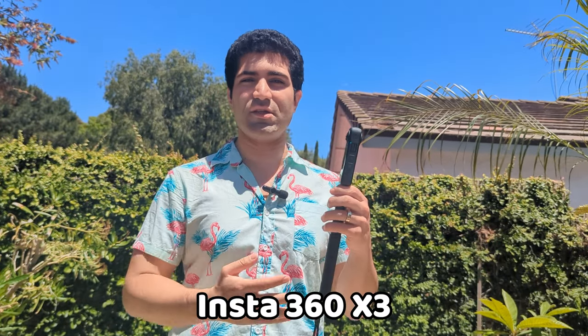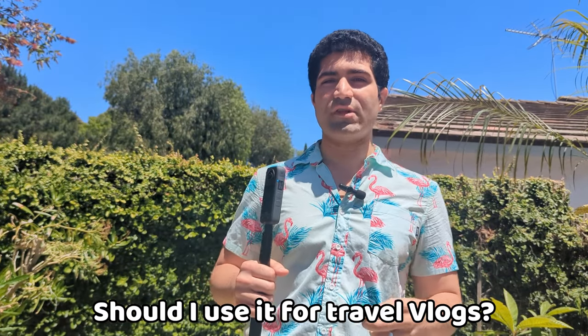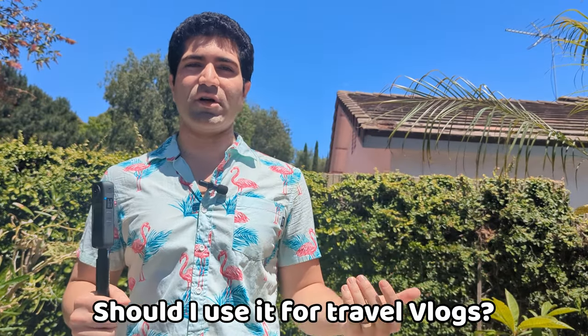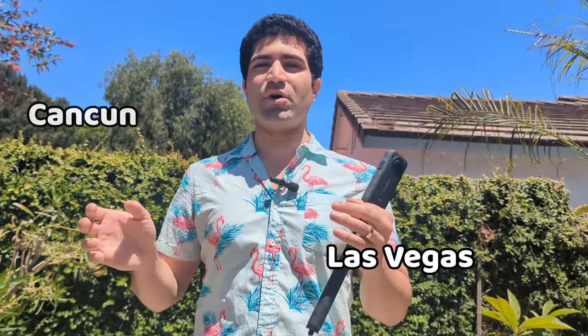Hey folks, you might have seen some really exciting and cool footage from the Insta360 X3 camera and wondered if it makes sense to use this as your primary device for filming an entire travel vlog. My wife and I actually had this experience twice on two trips back to back — we used this device as our primary camera for both trips. One was to Cancun and one was to Las Vegas. I'm going to share our experience and show you some examples and side-by-side comparisons so you can judge for yourself whether it's the right device for you.